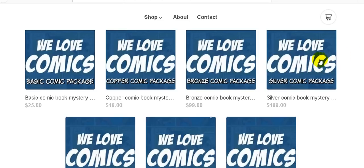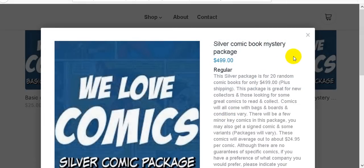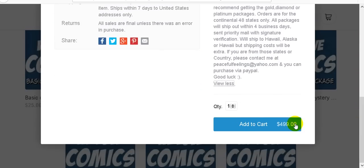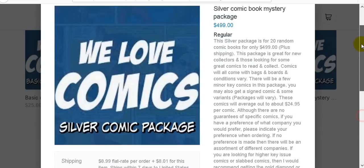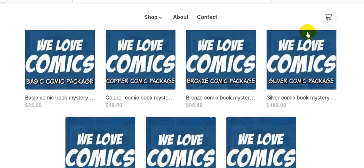If you click on one of these packages, it will give you a whole breakdown of what to expect. You can view more details, then go right to where it says 'Add to Cart' and order it directly on the website, paying with a regular credit card even if you don't have PayPal.